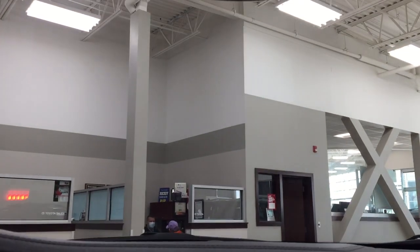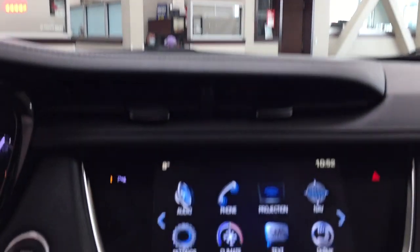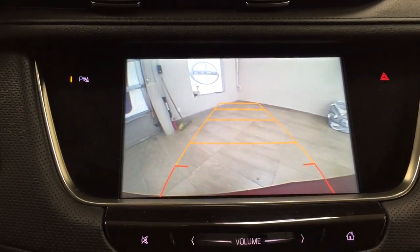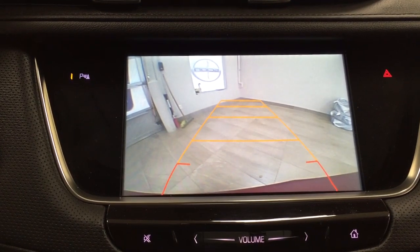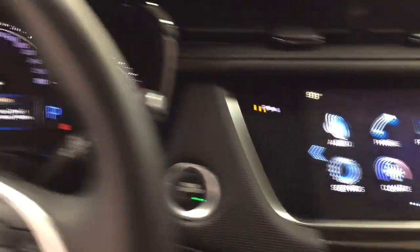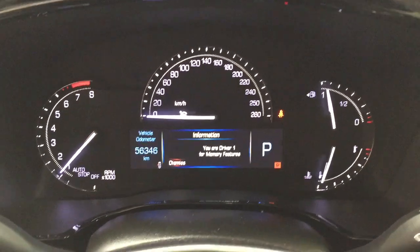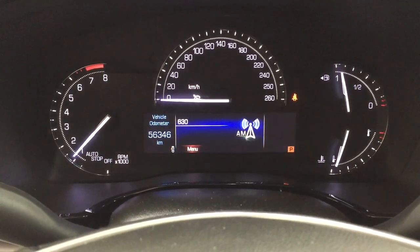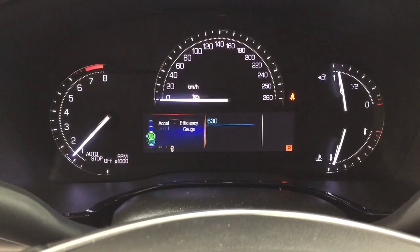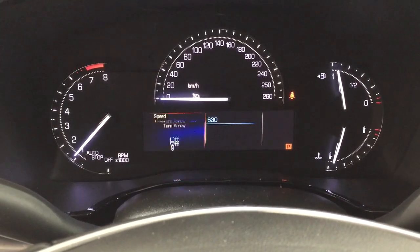I'm going to start this up just to show you what the backup camera looks like. As you can see, you have those nice guiding lines in there, making things much easier for you when you back into a stall. And just to show you the menu one last time, you have your trip info, fuel range, as well as a couple of other additional features.